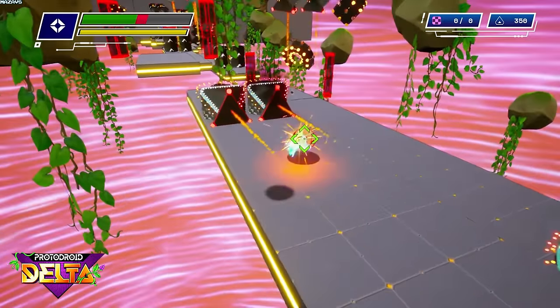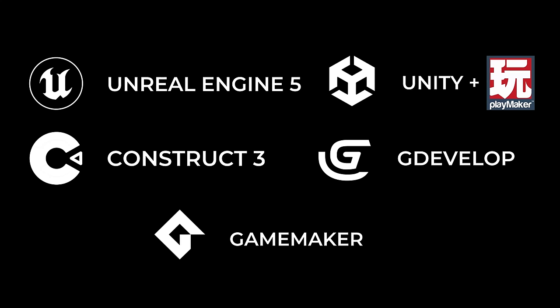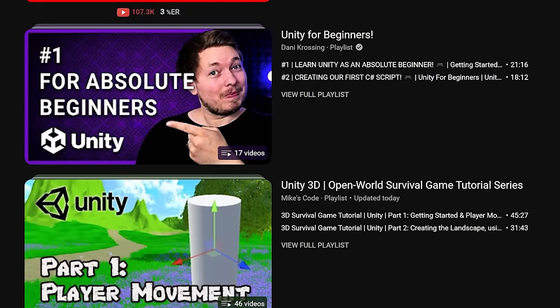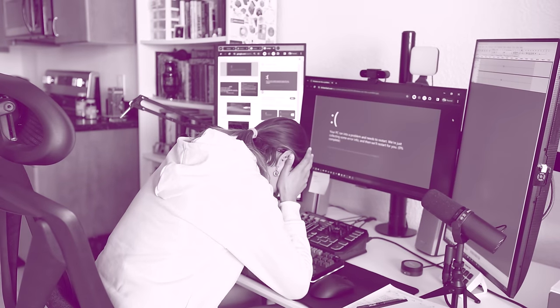I know someone who made an entire game just using their blueprint system. Here are some other options you can use as well. But even with visual scripting, you'll need to learn how it works. And that's where the most important factor comes in when choosing a game engine — it's community. The more community there is, the more tutorials and help you could potentially get when you run into an issue. And trust me, you will run into an issue. Being frustrated when you can't find the answer to simple questions can easily derail your progress and take a hit on your motivation.